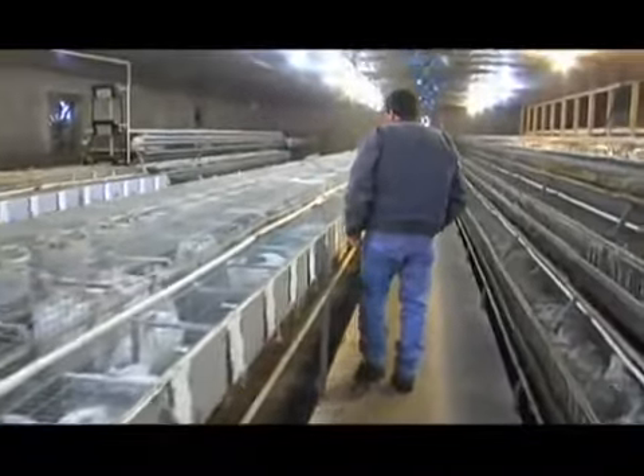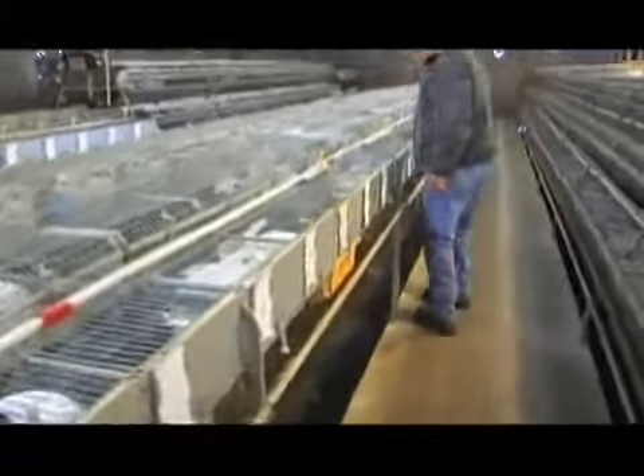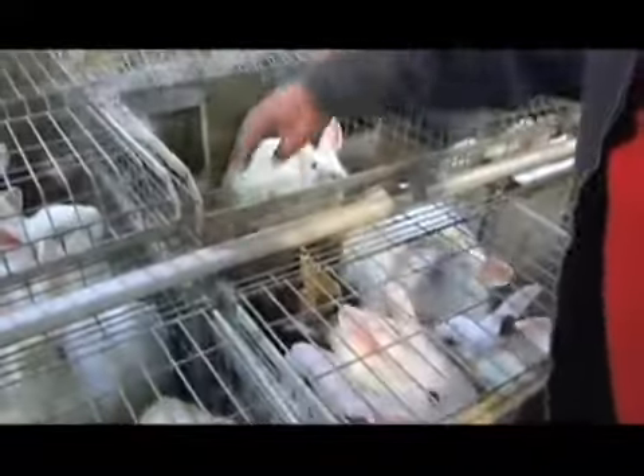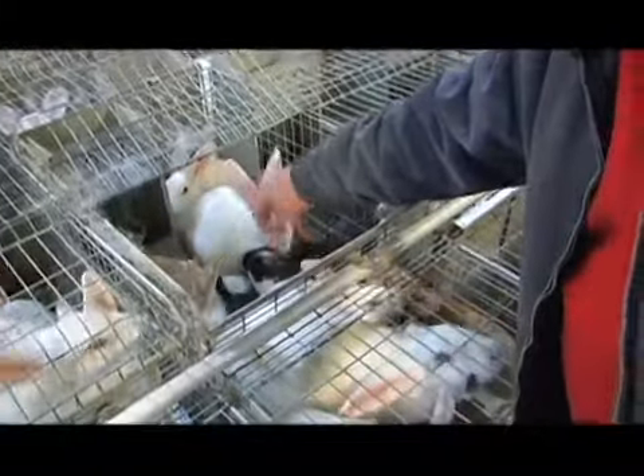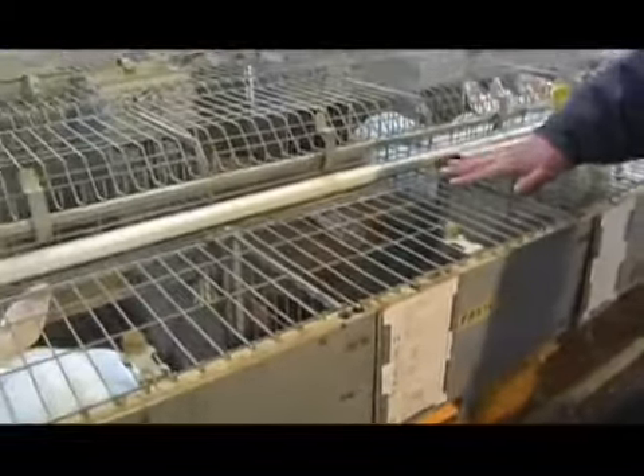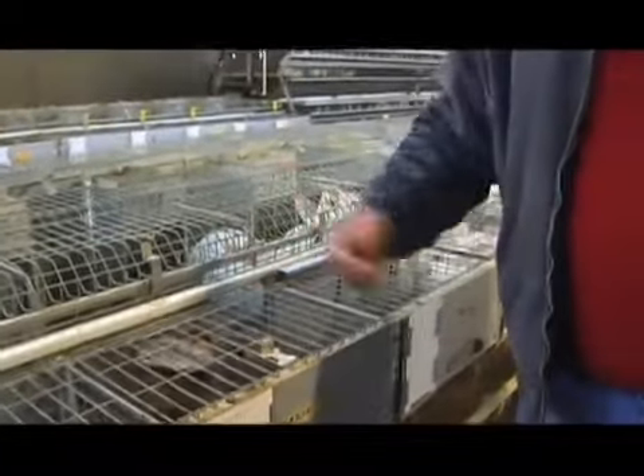Rabbits never get to go outside. If you raise a rabbit outside on the ground, you'd have to pen them naturally, and from having dirty floors and walking in the manure, they'll lick their paws like you see a rabbit does. That'll cause them to get coccidiosis — that causes spots on the liver. All our rabbits go with the livers in them, and you need to have nice, clean livers. That's why we keep no hay in here, because hay would cause their manure to build up and the rabbit would be dirty.